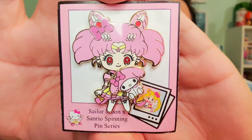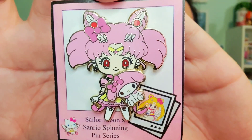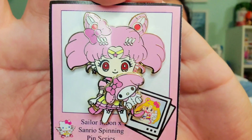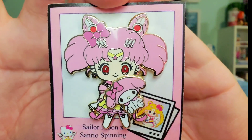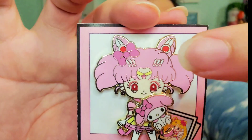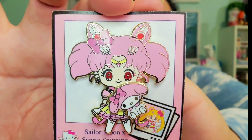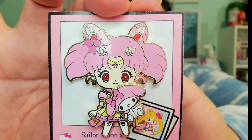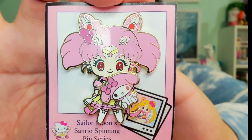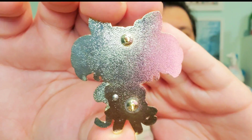Then we get another perfect pairing, which is Chibi Usa with My Melody. It's so adorable because obviously Chibi Usa is a pink princess, and My Melody is a wonderful complement to her. She has a bow in her hair reflecting My Melody. I always thought it was striking that Chibi Usa had these beautiful deep red eyes — just so crazy considering who her parents are. That's what the back of her pin looks like.